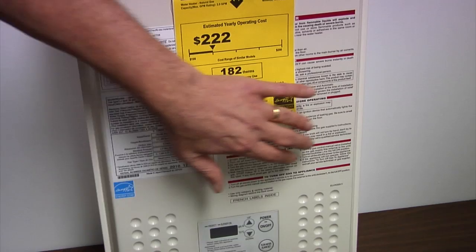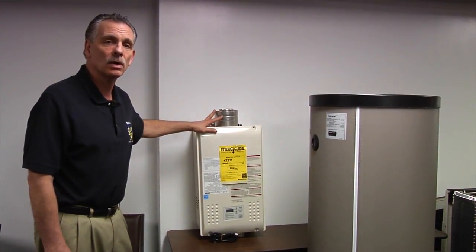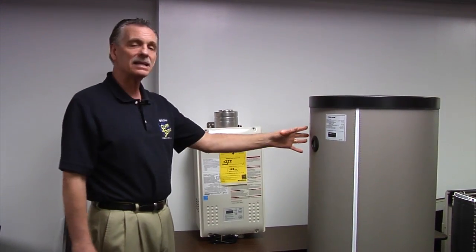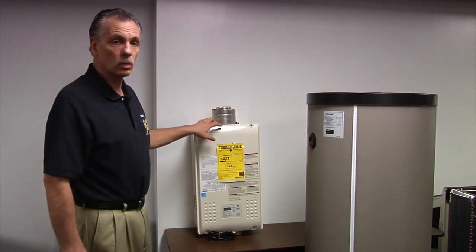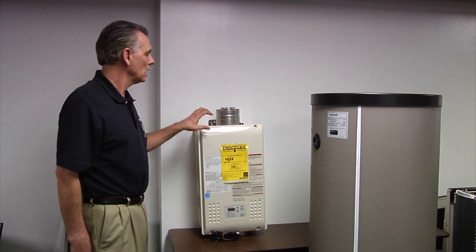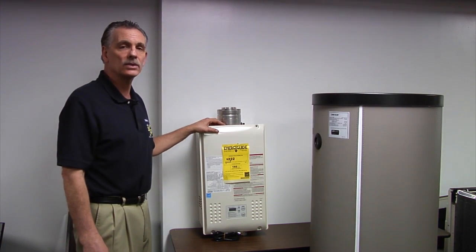As you need hot water, a gas flame comes on underneath and instantly provides your hot water. Another difference besides this big space difference is that the tankless water heater, when you have a big demand for hot water — shower after shower — will provide you hot water for as long as you need it.